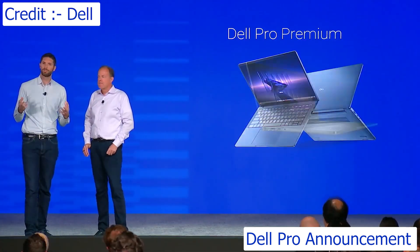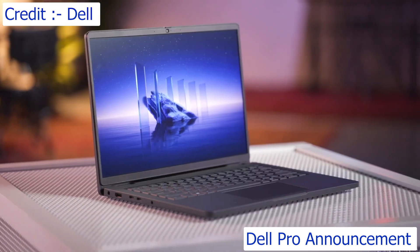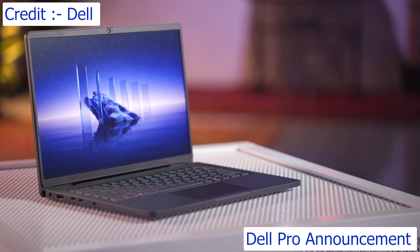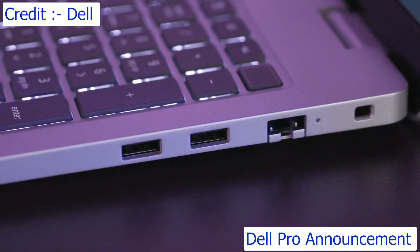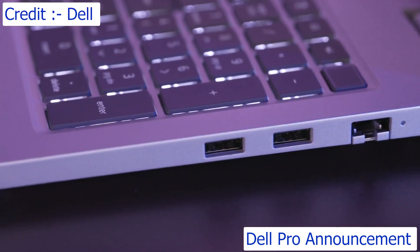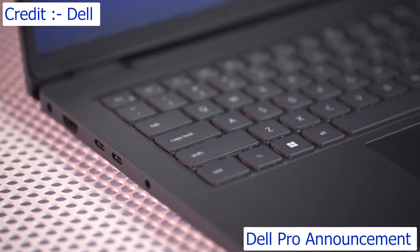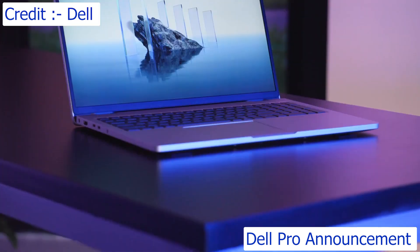These are our most scalable mainstream business laptops to meet the needs of every type of worker. With Intel and AMD options, these PCs come in a variety of configurations, form factors, and screen sizes. They're built to withstand rigorous military-standard testing, ensuring durability across your fleet. For the starting tier, Dell Pro, we've made it lighter and thinner with the best screen-to-body ratio.